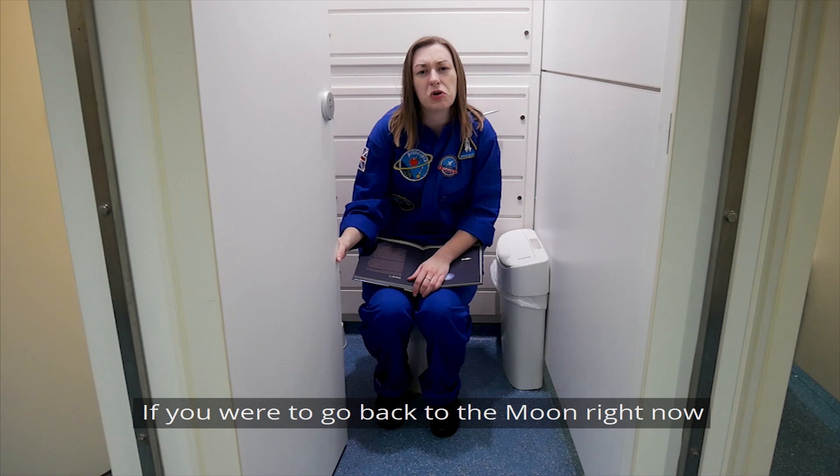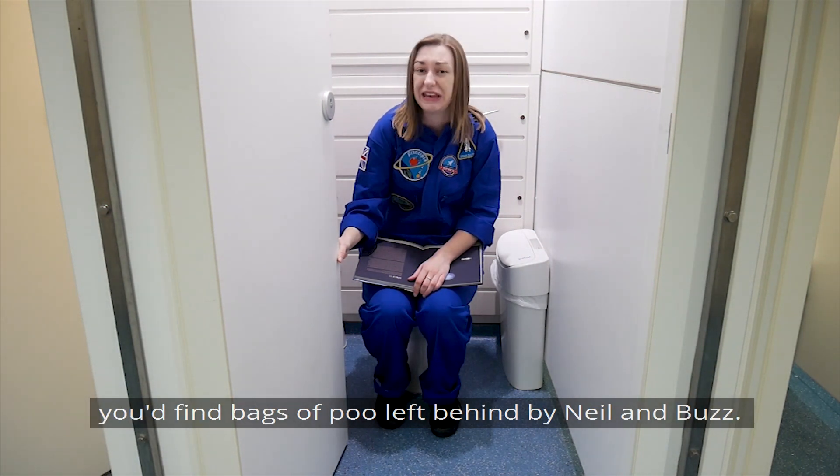If you were to go back to the moon right now, you'd find bags of poo left behind by Neil and Buzz.